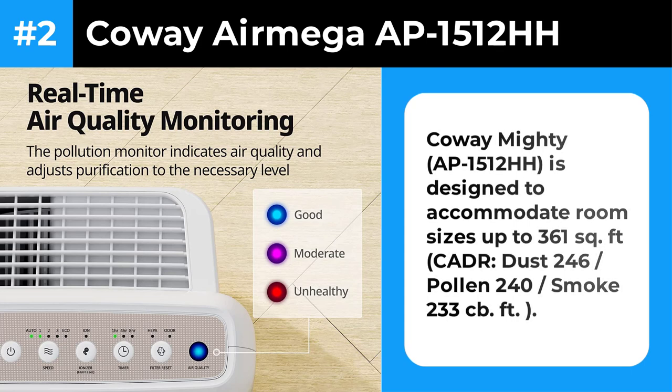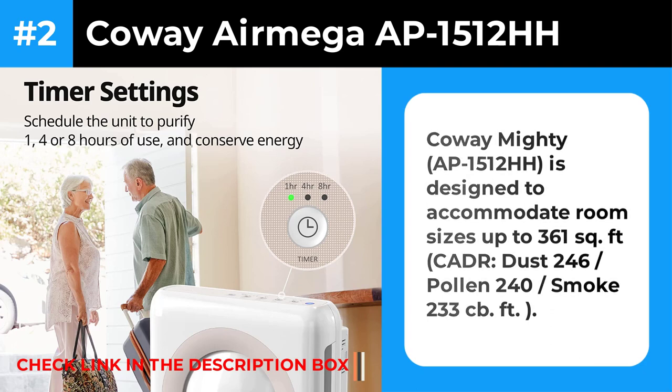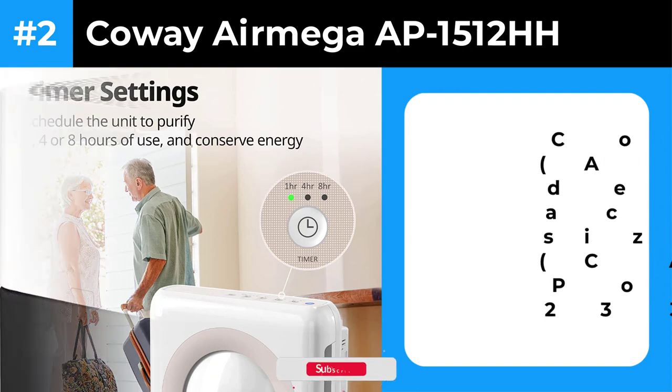The AP 1512HH's compact form, quiet operation, and ability to shut off its display lights make it especially well-suited to bedrooms. During long-term use, we've repeatedly confirmed that it performs like new, even with filters used continuously for a year or longer.